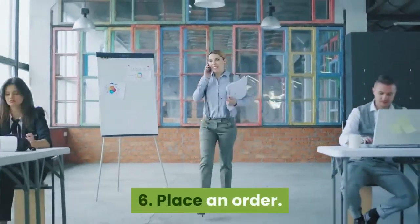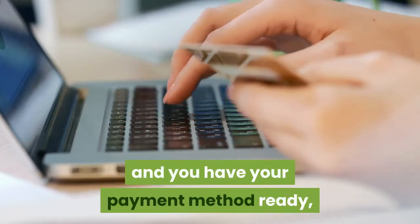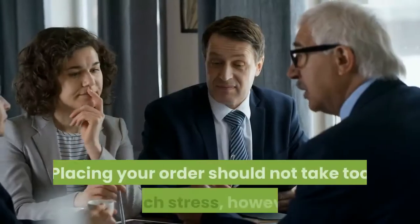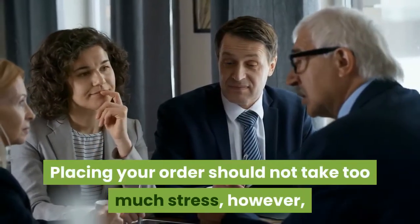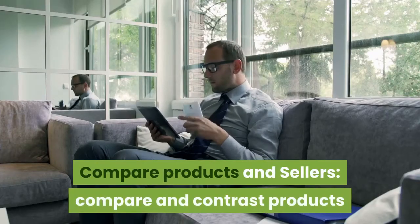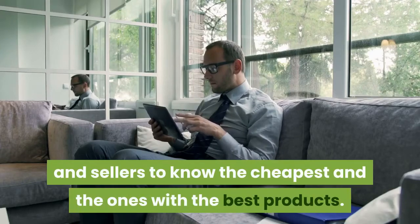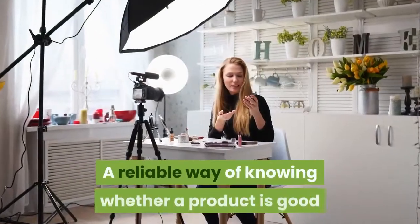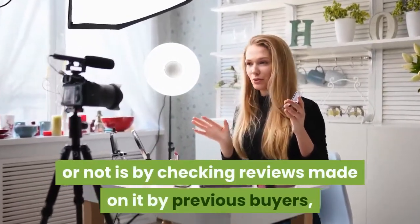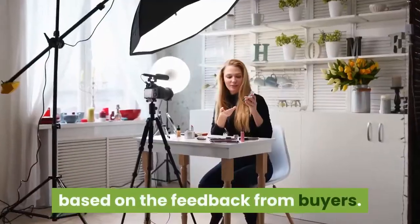Step 6: Place an order. Now that you have created an account with the platform and have your payment method ready, the next thing to do is to place your order. Placing your order should not take too much stress; however, you should try as much as possible to compare products and sellers to find the cheapest ones with the best quality. A reliable way of knowing whether a product is good or not is by checking reviews made on it by previous buyers. Some platforms even rate goods based on feedback from buyers.